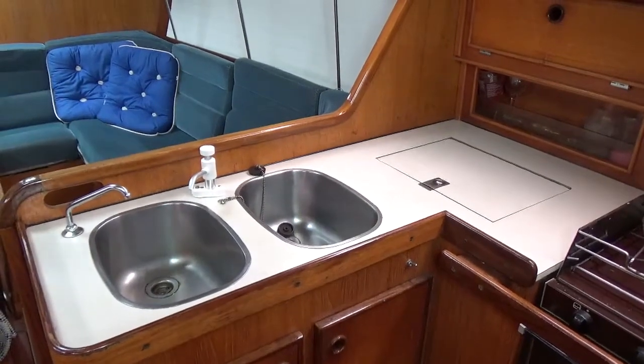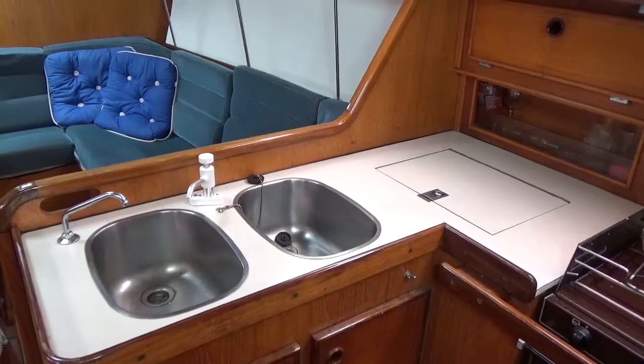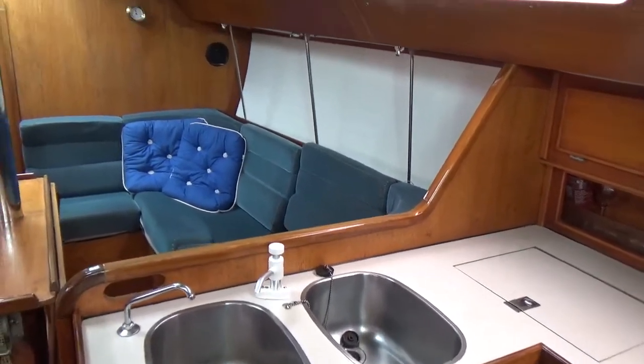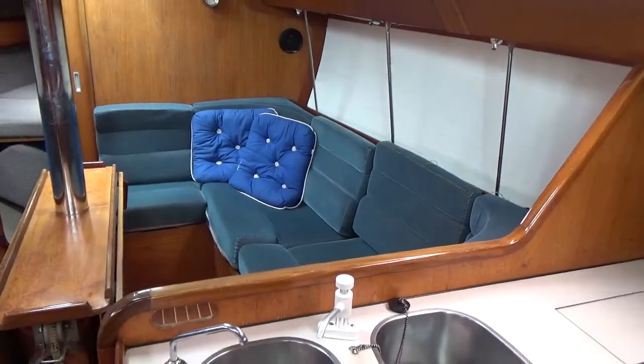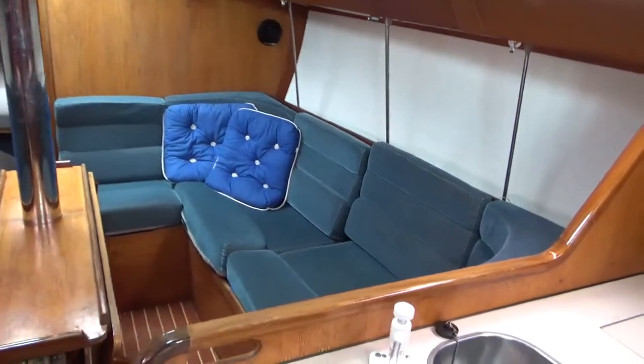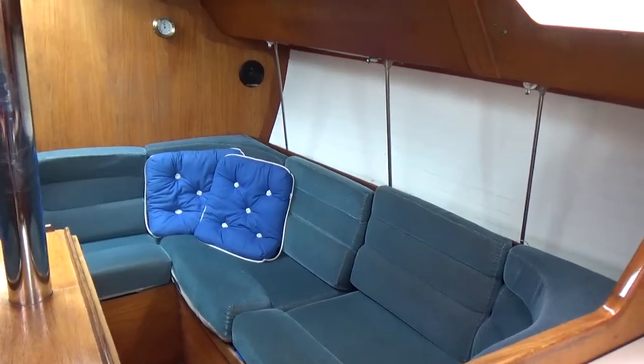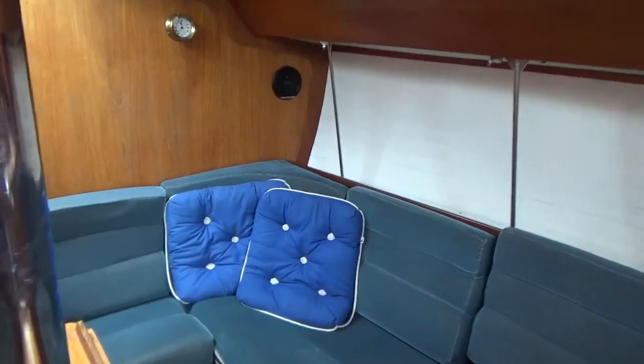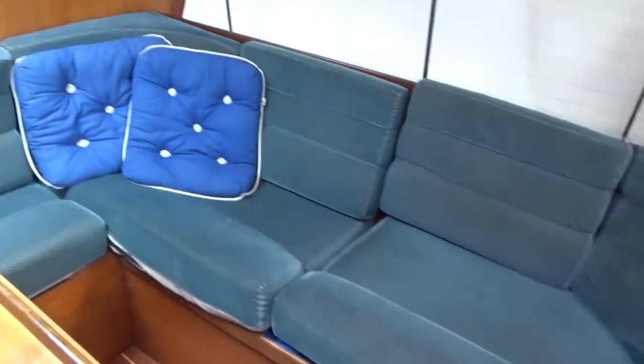Welcome aboard — this is Boatshed Cornwall, and this is the Jeanneau Sunrise. I'm just going to walk you through the interior of this yacht. I'm currently standing with the companionway steps behind me, pointing toward the starboard side of the saloon, and I'm going to make my way slowly forward so you can have a good look.